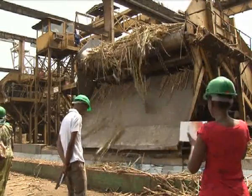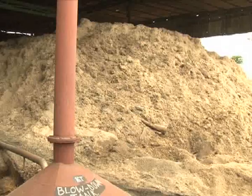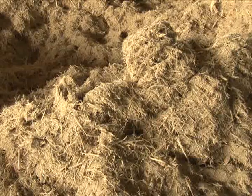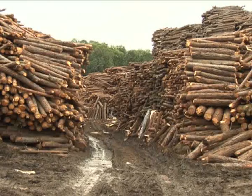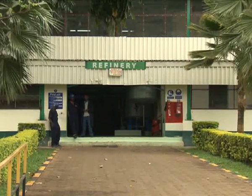Countries like Australia have used bagasse to meet their electricity and heat requirements for over 100 years. Bagasse can be embraced by other small-scale factories, like bakeries or brickmakers, who rely on wood fuel for their operations. Bitco says it is also planting its own fast-growing trees to help save natural forests.